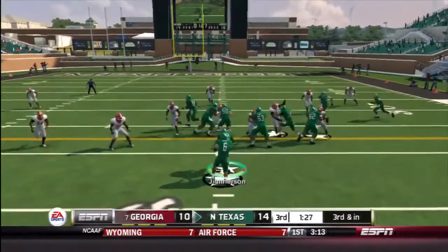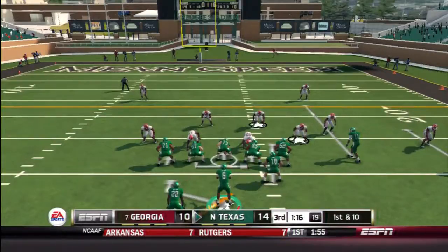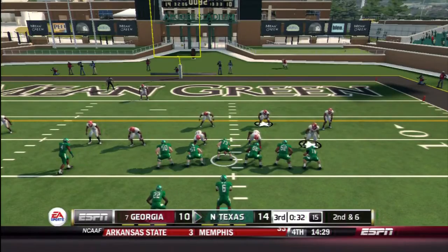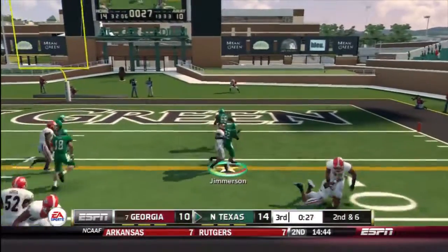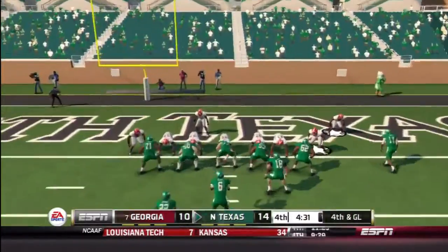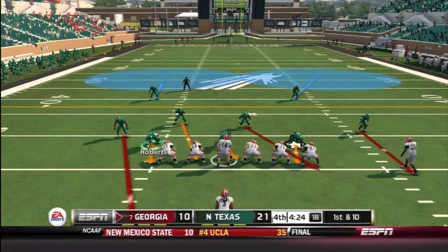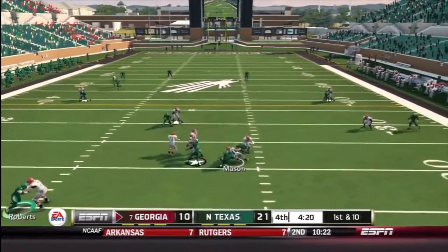We're continuing with the running plays. I didn't pass it much in this game — I was mainly focusing on going right down the middle, and it actually paid off on the long run. I had to audible because they were blocking all of the middle, so I thought, why not make an audible and pass it to the fullback?